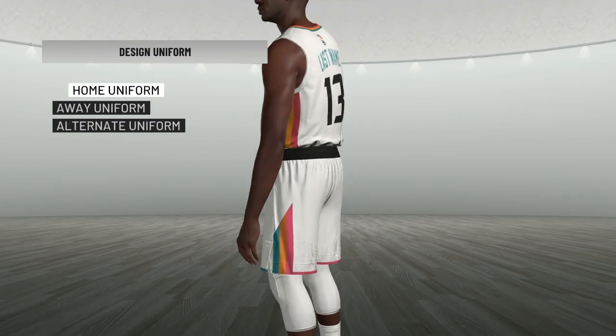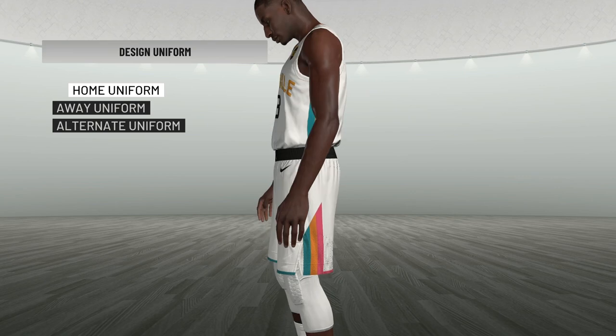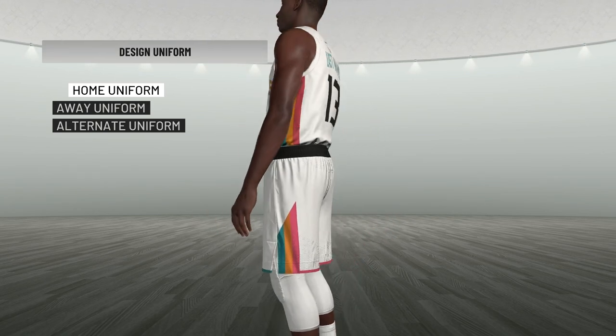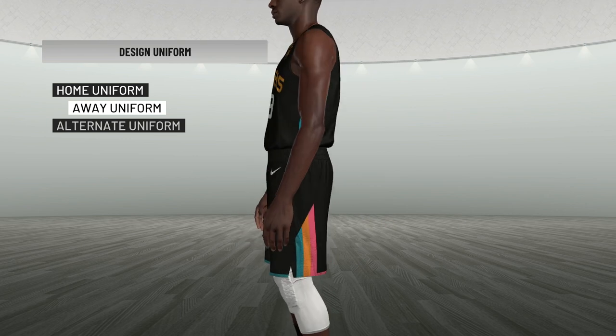Now let's move on to the even more exciting part — the new uniforms. This will be our home or association uniform. You'll see we got the new colorway — it's kind of like the old Spurs throwback colorway. And then this is our away uniform.